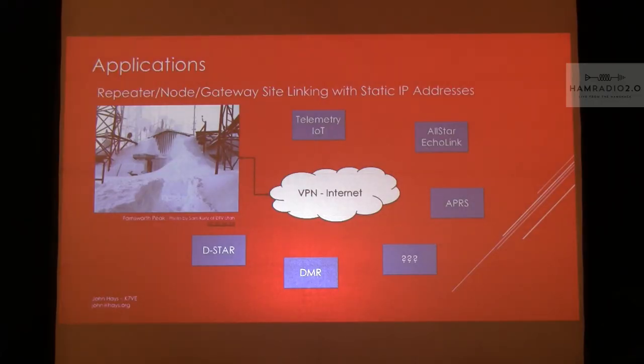Even more applications: telemetry, the Internet of Things, AllStar, EchoLink — another place you could use this, get it out to the repeater site or to a node somewhere else — APRS iGating, DMR, D-Star, and so on.